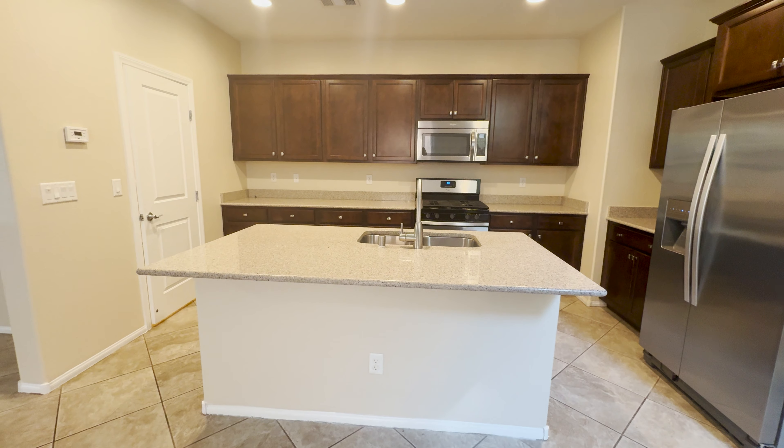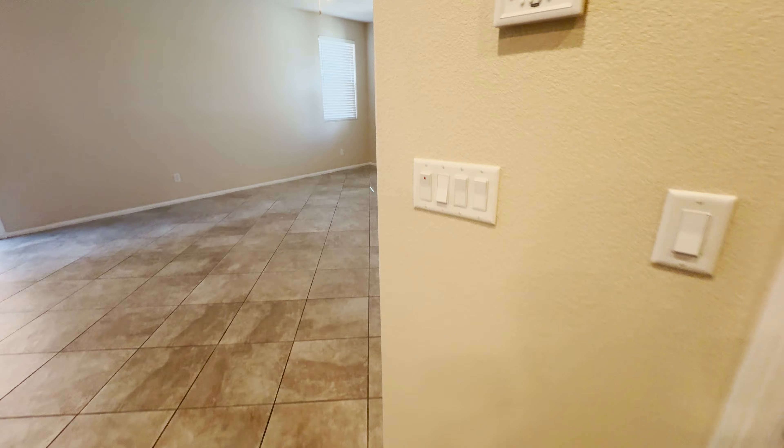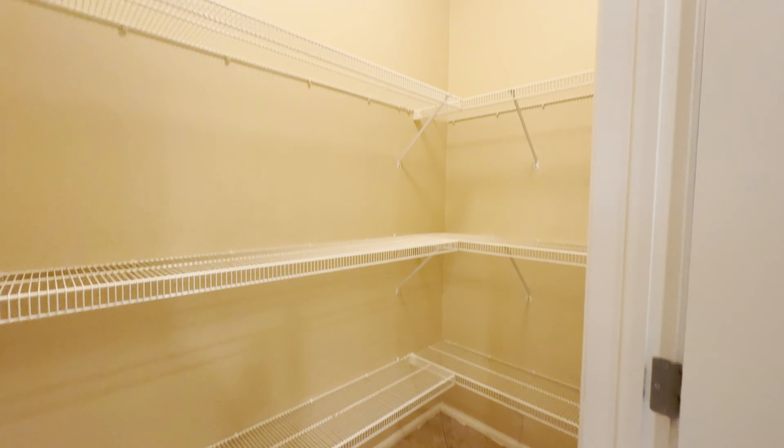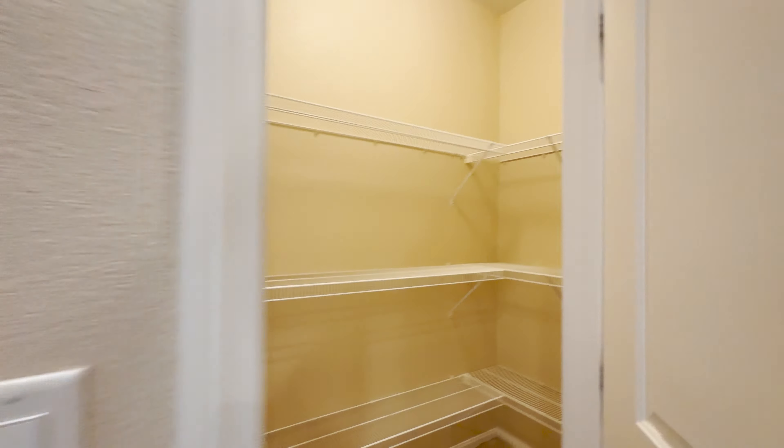This is a nice looking kitchen here. It's got granite countertops, undermount sink, island overhang here for a breakfast top. Looks like a matching Whirlpool appliance package. Like I said, 2016, so this is a newer build. Pretty good sized walk-in pantry here, guys — you can get a lot of stuff in there.